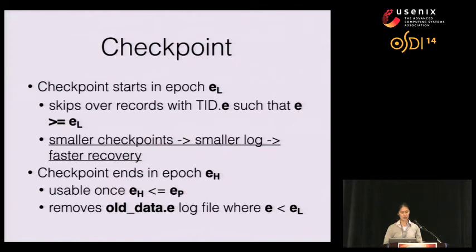A checkpoint ends in epoch EH. After the tree walks are done, we must wait until all checkpointed records are persistent — these are committed records, but they must be persistent for correct recovery since we don't perform undo during log recovery. Therefore, we wait until EH is less than or equal to EP. After this wait, we perform cleanup and log truncation, which removes all log files with epochs less than EL. This is safe because all changes in epochs less than EL are already reflected in the checkpoint.